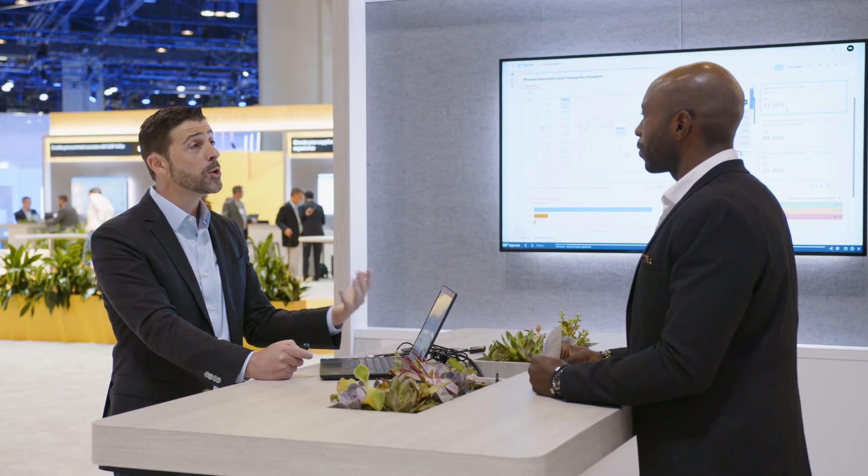This is a pure data-driven approach that helps you understand whether you are truly leveraging your solution.